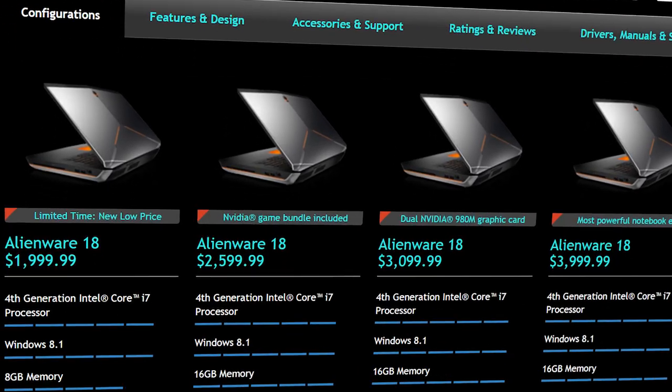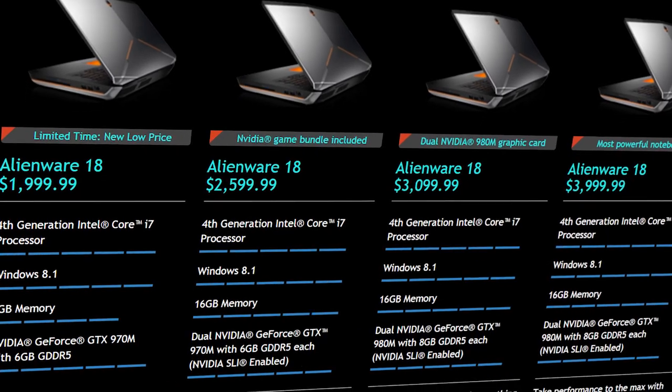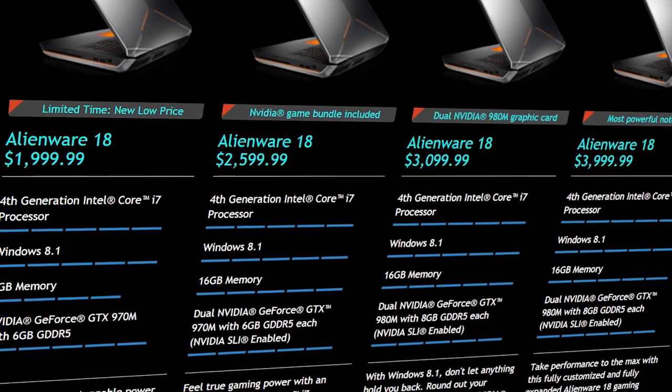Let's start out with pricing. This is a top-of-the-line gaming laptop, so prices for the Alienware 18 begin at $1,999.99 and they scale upwards to $4,000 depending on how you spec out your system.